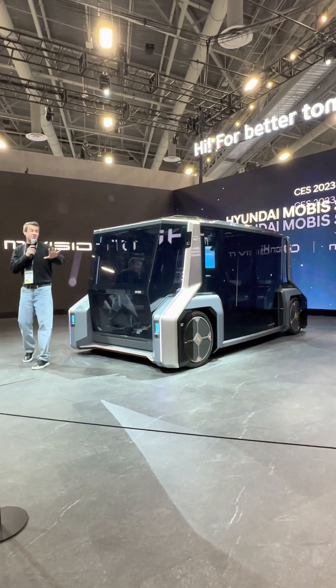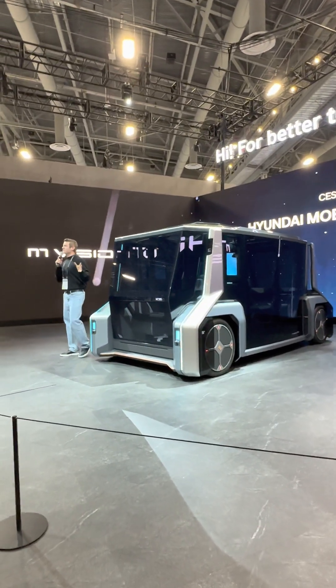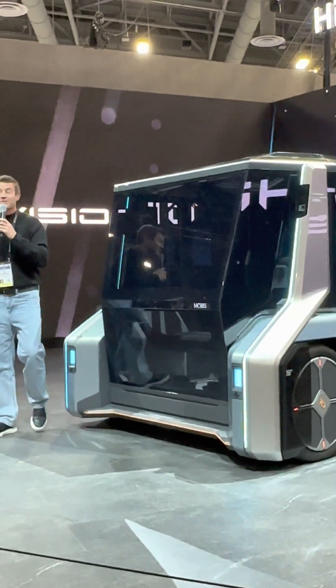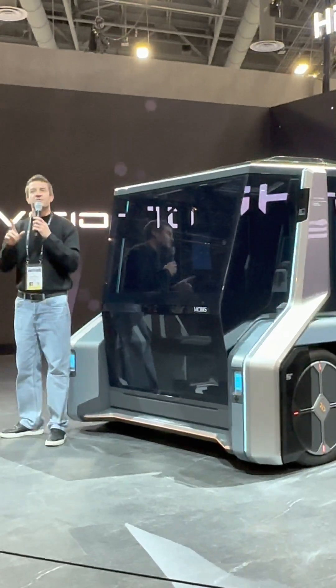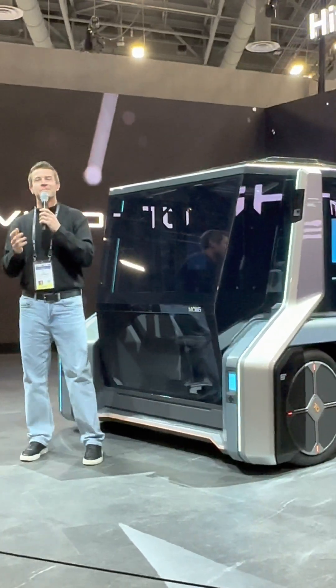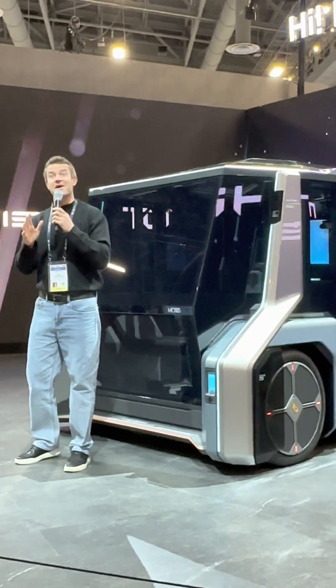I'm excited to have you all here. In just a moment, we'll take you through the incredible introduction of the M-Vision 2. But first, I want to talk to you about that greeting — it's time to hide. Now that's a sentence that represents the future vision of the M-Vision 2. Monus would like you to think about a life where imagination becomes reality.